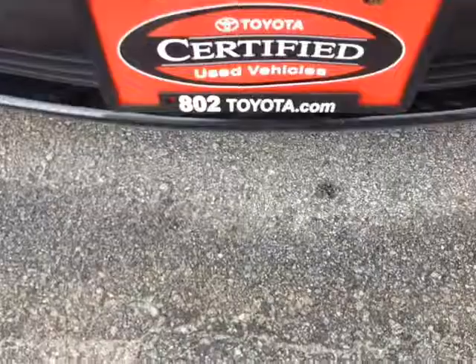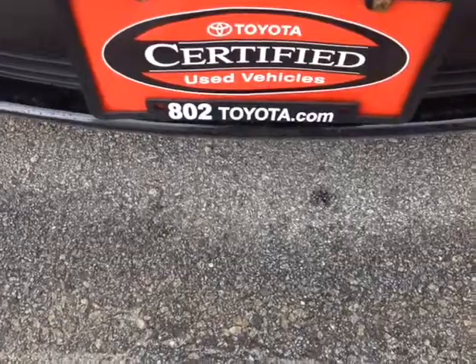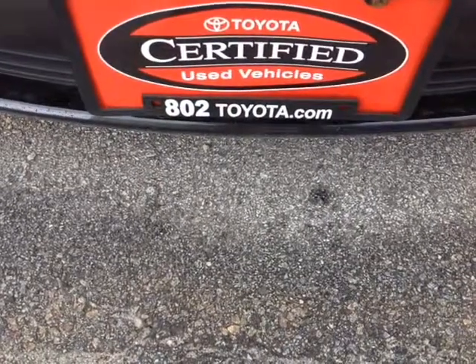And again, Jeff, thanks so much for spending a few minutes with me this afternoon on this certified pre-owned 2009 Toyota Corolla S. Looking forward to hearing from you very soon, right here at 802toyota and 802usedcars.com. Have yourself a great day, Jeff. Thank you very much.